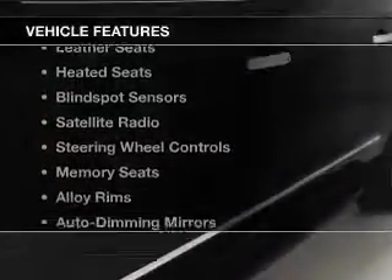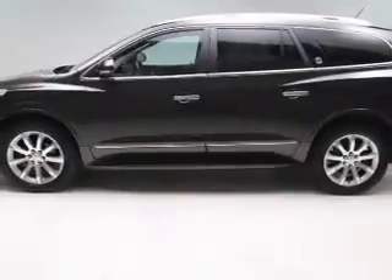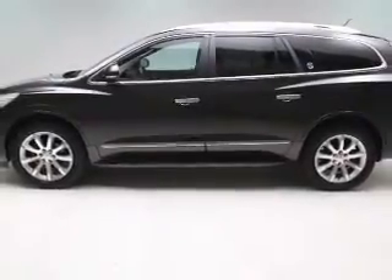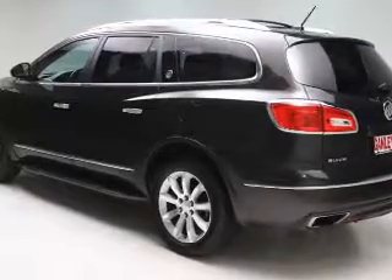The features include a power sunroof, rear seat entertainment system, leather seats, heated seats, blind spot sensors, satellite radio, steering wheel controls, memory seats, alloy rims, and auto dimming mirrors.